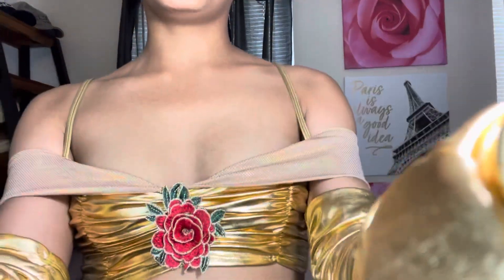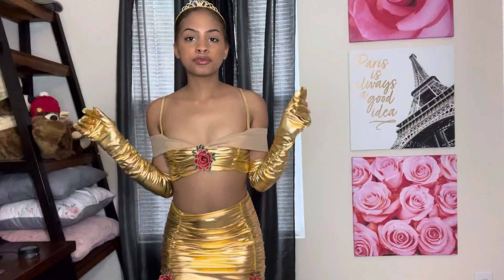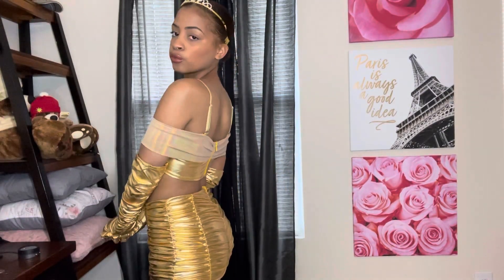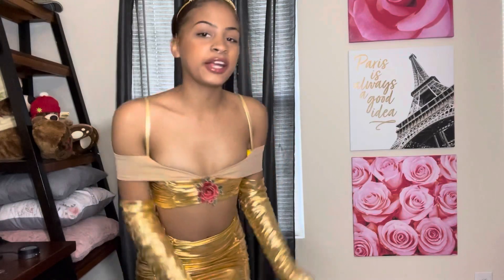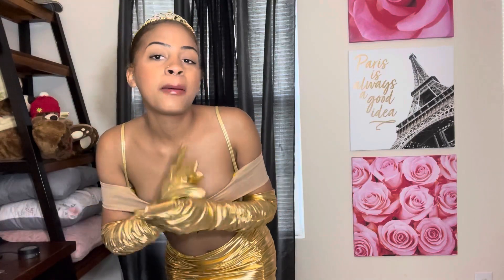I hope you guys enjoyed this video — let me give you guys one more look at this outfit. I think it's super cute. I got all these outfits from Fashion Nova. I'll catch y'all in my next video — make sure to like, comment, and subscribe. Bye bye!